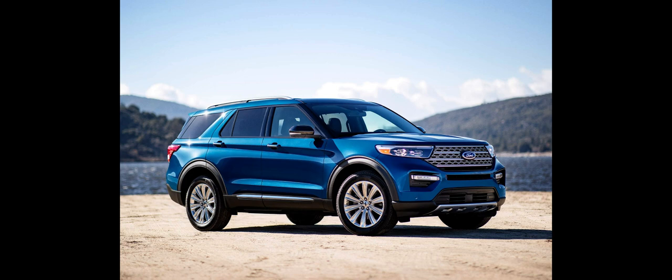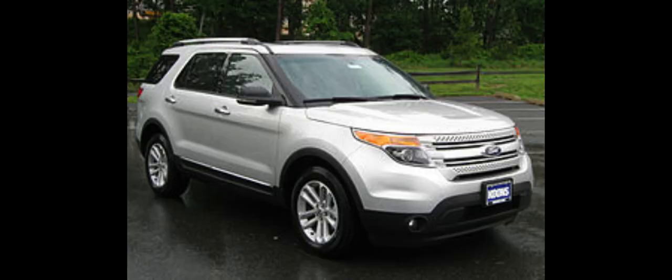The Explorer has been offered in multiple chassis and powertrain layouts. The first two generations were directly derived from the Ford Ranger, switching to a model-specific chassis for the third and fourth generations. The fifth generation was repackaged as a crossover SUV, adopting a variant of the Ford Taurus chassis architecture, developed and modified for SUV use.